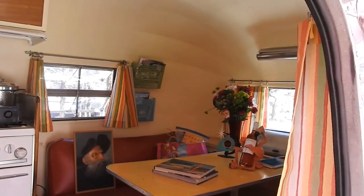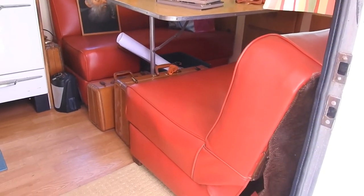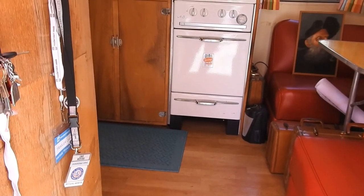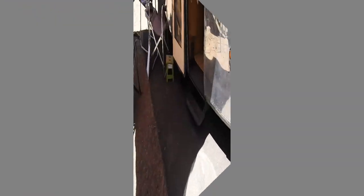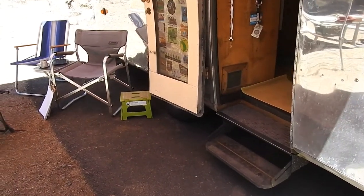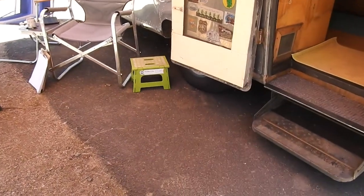With Airstreams, since they're aluminum constructed — aluminum skinned on the outside, aluminum skinned on the inside with aluminum framing — the only thing that rots on them is the wood floor and the wood cabinets. It still has the original bearings. I pulled them open, re-greased them, and put them back in. That is unusual.